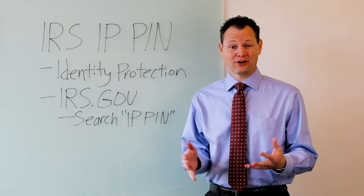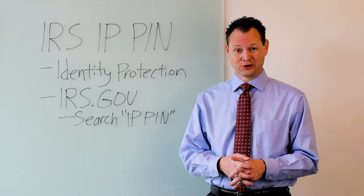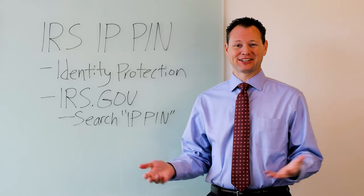How do you avoid having a hacker file a tax return on your behalf? My name is Merrill Taylor with TaxTutor.